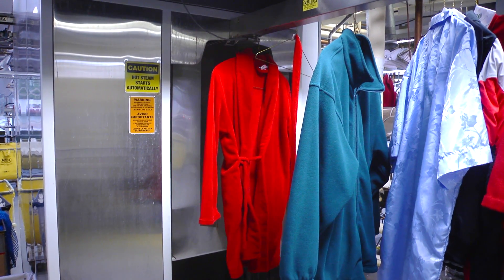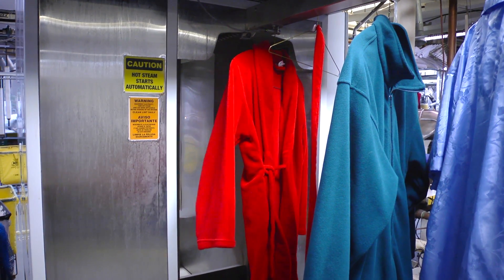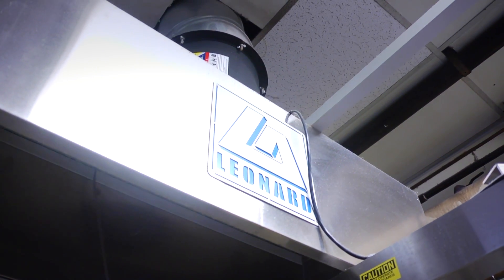The Leonard Automatics IM Series is designed with employee comfort and productivity in mind, with an exhaust canopy and fan to divert any heat or steam that escapes from the entrance.